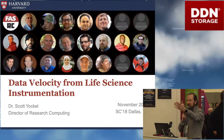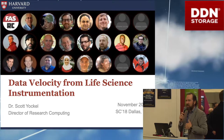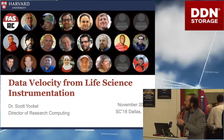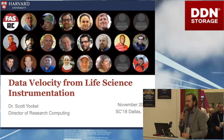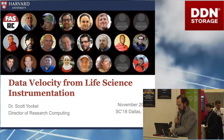I think I know everybody in the audience except for the one in the back. I'm Scott Yokel, I'm the Director of Research Computing at Harvard. My group is housed out of the Faculty of Arts and Sciences — a group of about 20 or so of us.